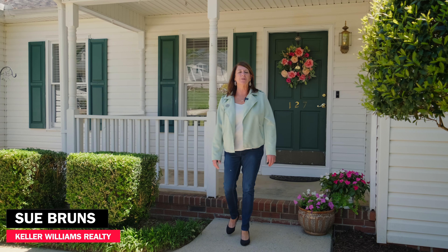Hi, I'm Sue Bruns with Keller Williams Realty. You've got to check out this three-bedroom, two-bath home in Lyman. Come on, let's go see what it's all about.